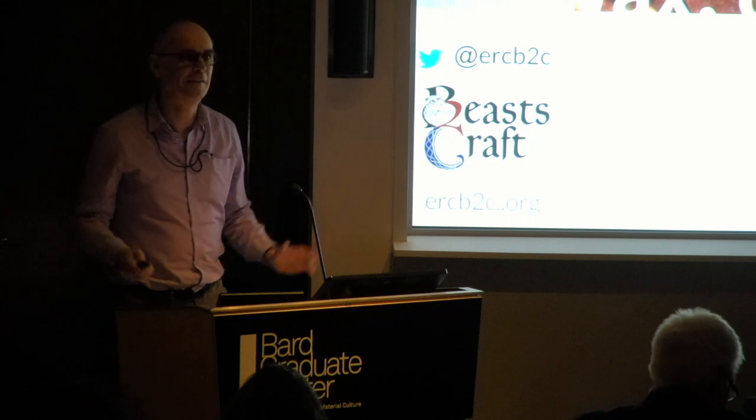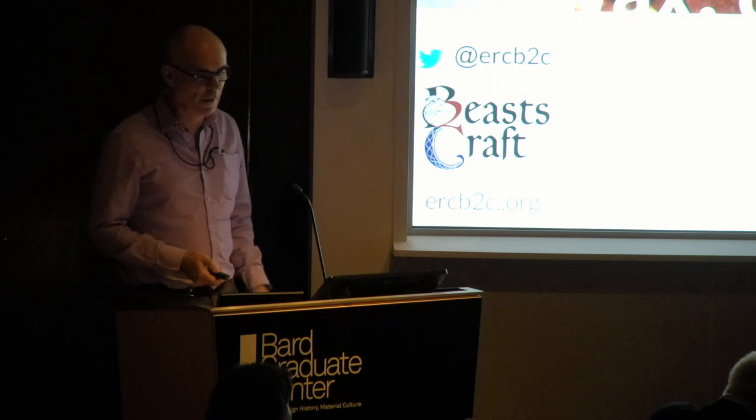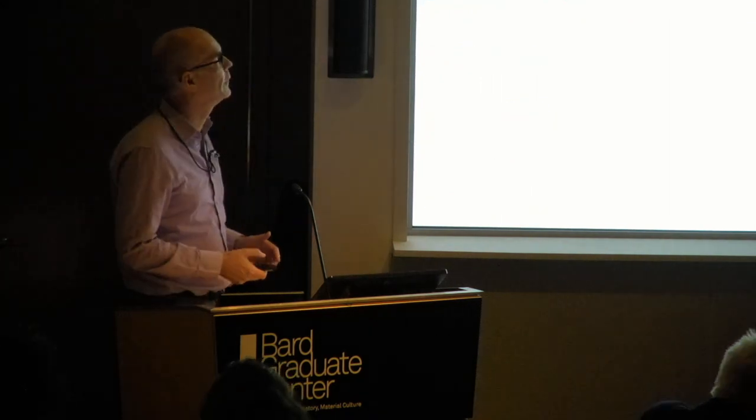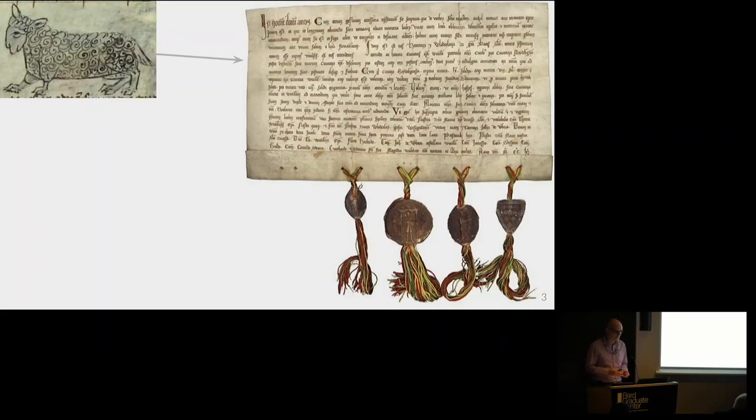It's a huge pleasure to be here — slightly overwhelming, actually. It's just an incredible range of disciplines that have been discussed. And I want to talk about another material we haven't heard much about before, and this is parchment — the skins of dead animals. I've been working very hard to try and explain how I want to situate my own research, and I really have not been able to articulate it very well.